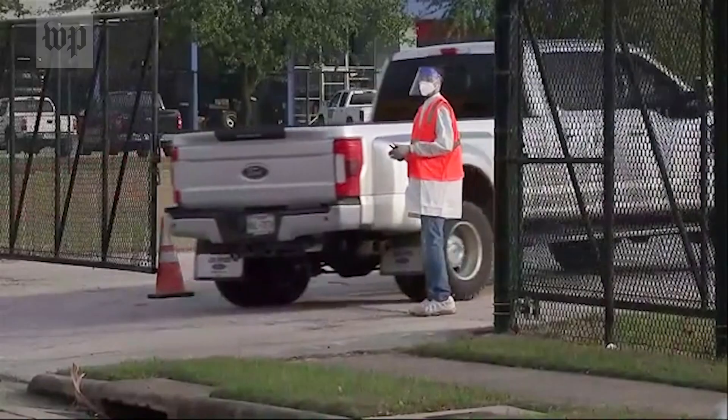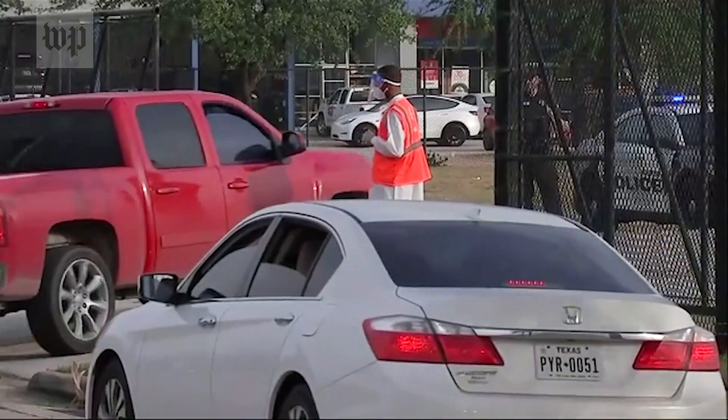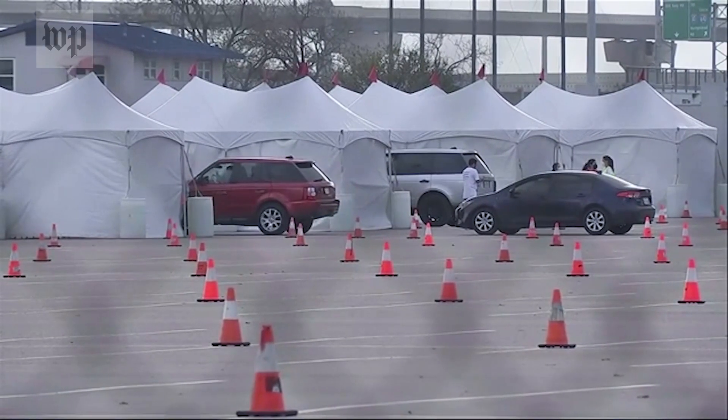We'll be getting these tests to Americans for free, with websites where you can get them delivered to your home. This is a good strategy to allow you to do certain things — to have family gatherings, to be able to open schools, to have businesses running. A bunch of things could be done if we use this test in an appropriate way. It's such a critical tool to fight this Omicron spike.